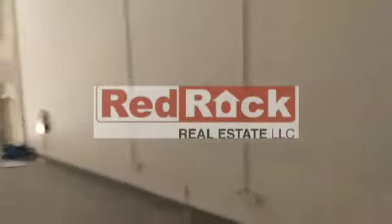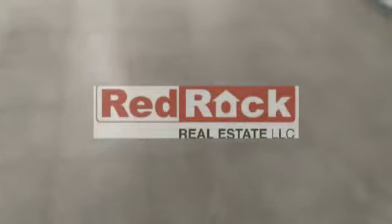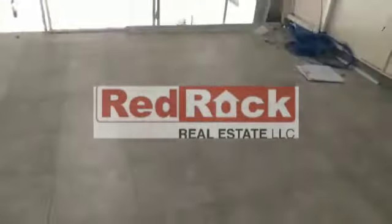For more details regarding this warehouse, you can contact one of our executives at Red Rock Real Estate. Thank you.